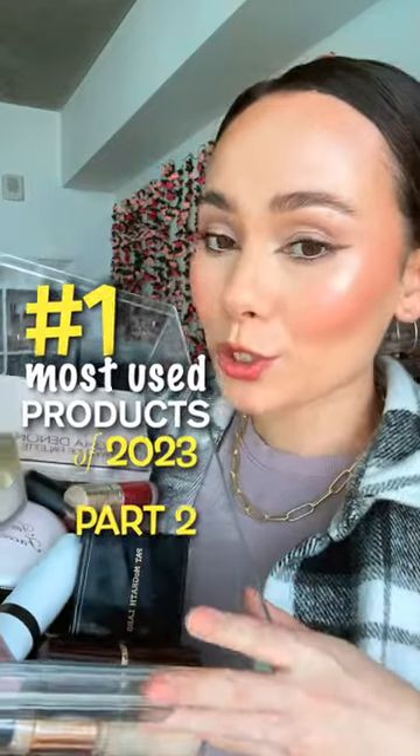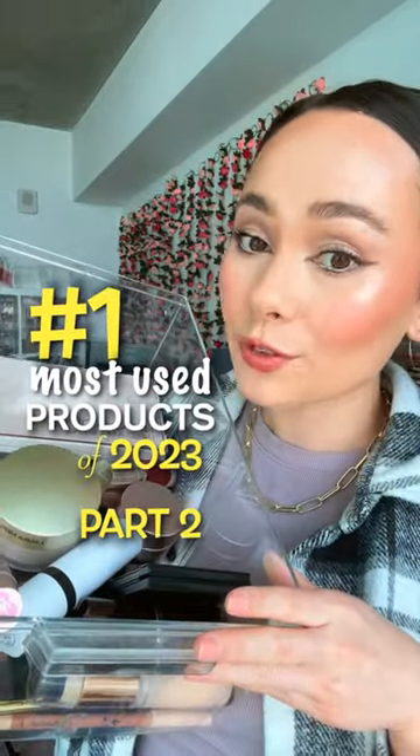These are my number one most used products in every category for 2023. My most used bronzer is the Makeup by Mario Sculpting Shape Stick in the shade Light Medium. It's the perfect tone for my skin — not too warm, not too cool — great for your contour.